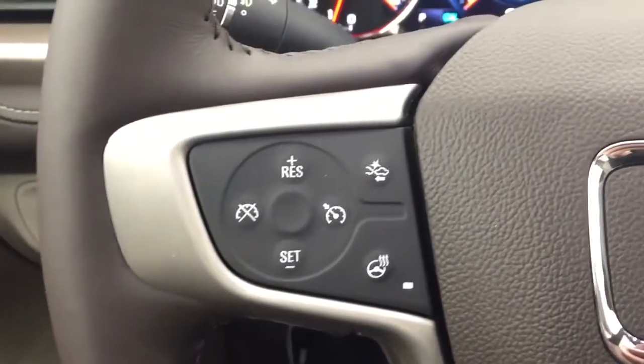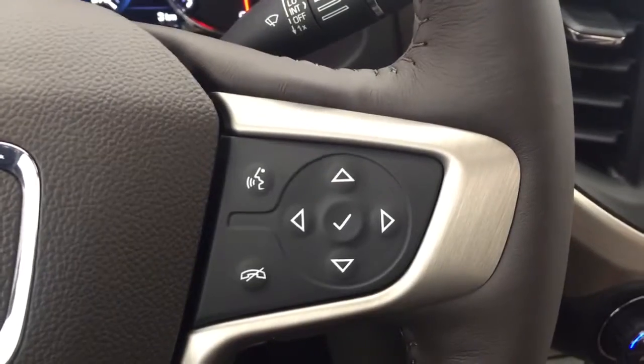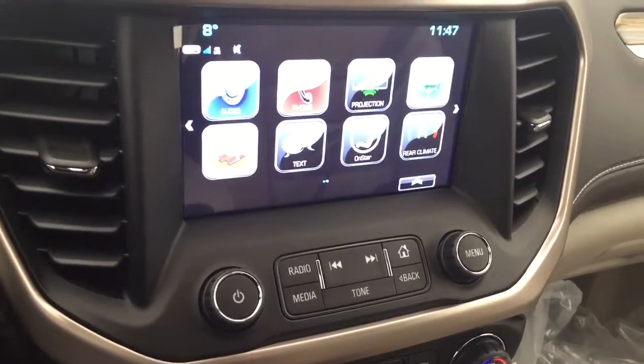On the steering wheel we have cruise control, forward collision alert, heated steering wheel, Bluetooth capability, media controls, screen display with navigation, and a rear vision backup camera. AM FM radio, Sirius XM radio.